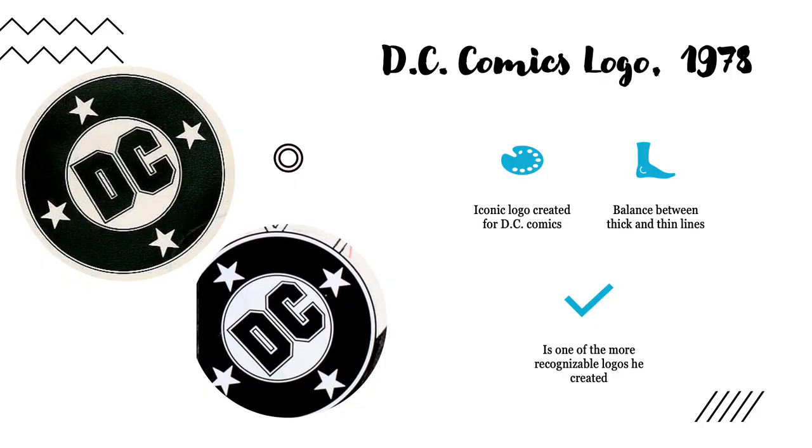In 1978, Milton Glaser created the iconic DC Comics logo. It had been going through several phases up to that point, and there had been many renditions of the actual comic logo. There is a balance between thick and thin lines, which helps captivate the reader, and it is one of his more recognizable logos.